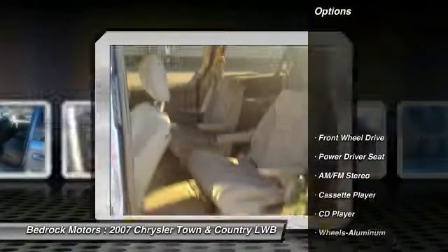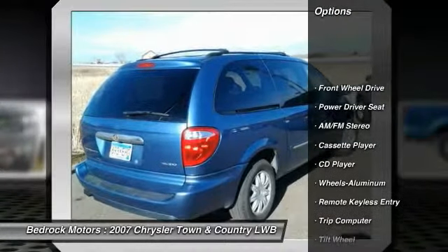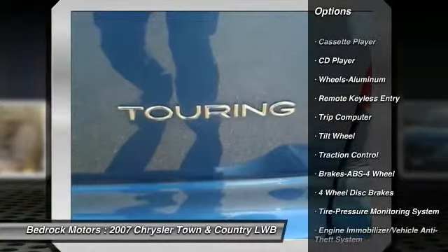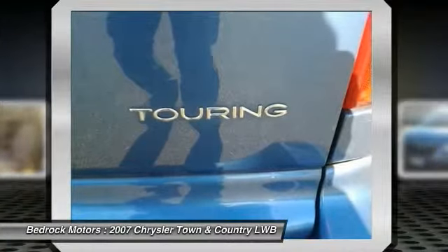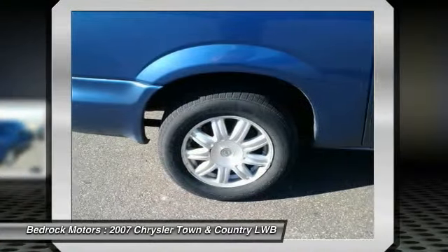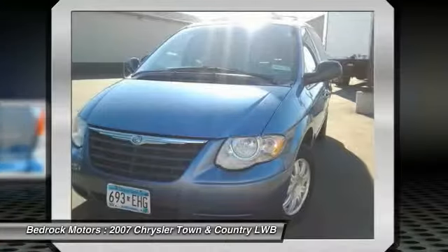Here are some of this vehicle's great options: anti-lock braking system, traction control, quad seating, home link garage door opener, air conditioning front, power steering, aluminum wheels, cruise control, climate control multi-zone, rear defrost.